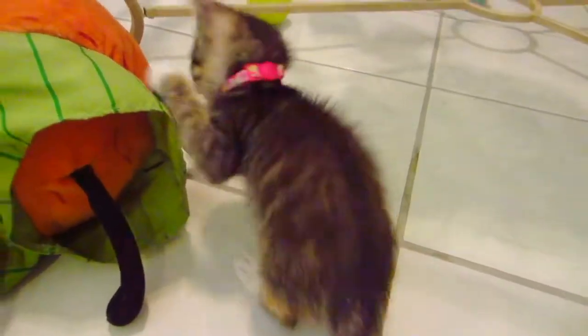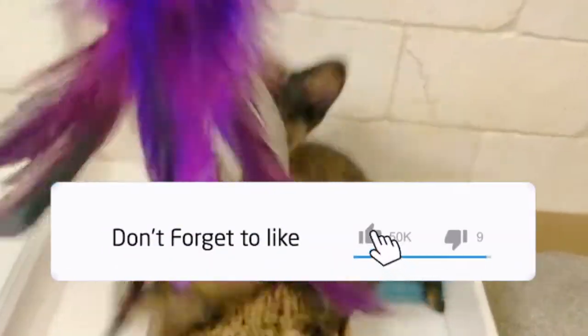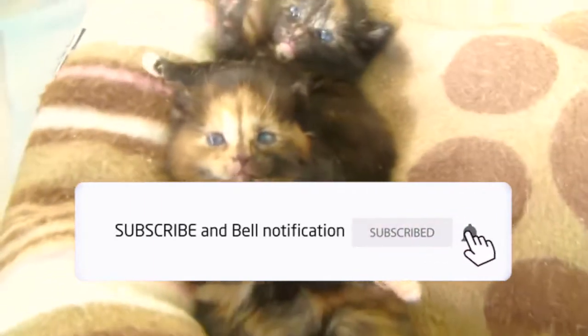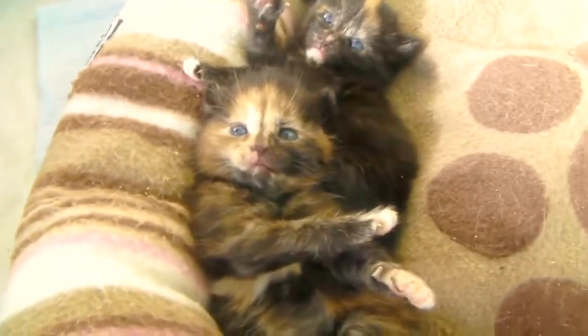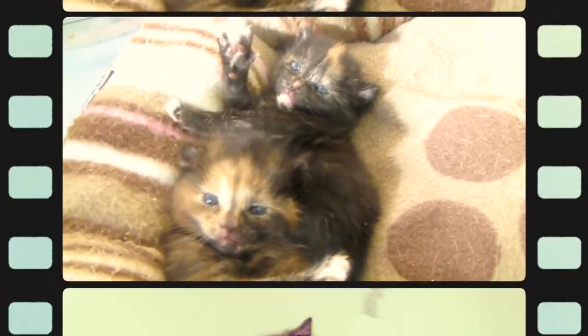Much like calico cats, tortoiseshell cats have some quite fascinating genetics, and they have come to be mainstays in folklore all over the world. Thanks to a variety of genetic mutations, their coats develop with virtually marbled patterns. Whether you're considering adopting a tortoiseshell or just want to find out more about these fun and frisky cats, these facts and images are sure to delight.